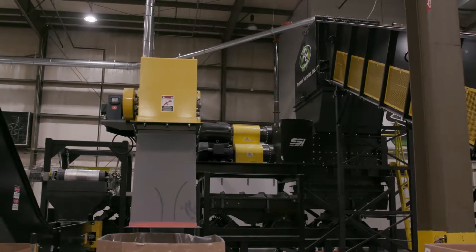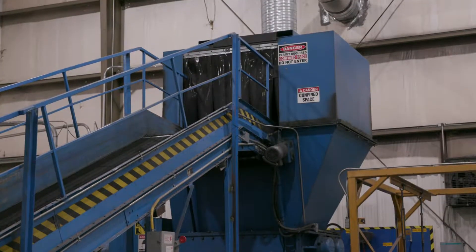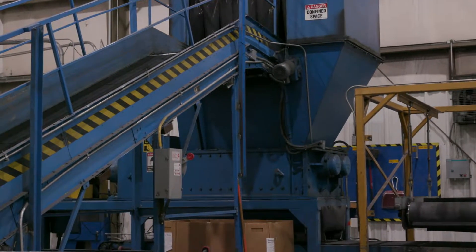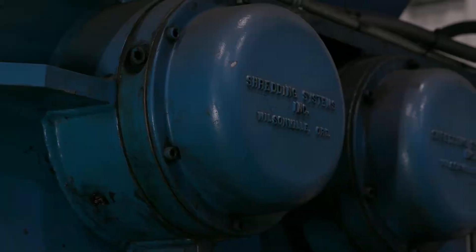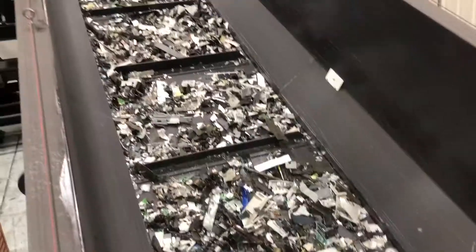SSI tailor made and helped us design exactly what we were looking for. Their product just lasts — they're easy to work on and maintain. Behind me is our first SSI shredder. It's a 1996 2400E 200 horsepower shear shredder. It's run millions of pounds of low grade electronics — from printers, copiers, typewriters. We still use this shredder every day and it's been a really good asset for Premier.